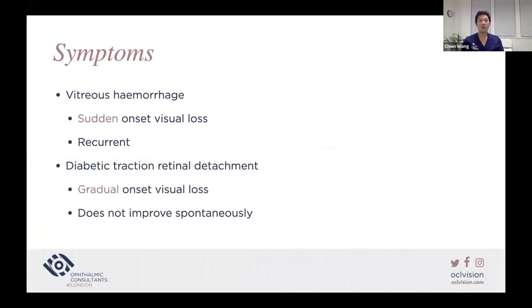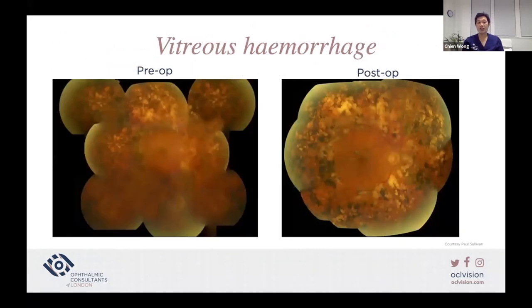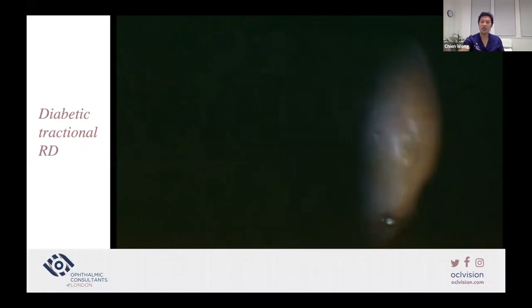Advanced diabetic eye disease: symptoms can be sudden or gradual visual loss. Vitreous hemorrhage causes sudden onset visual loss that is often recurrent. Diabetic traction retinal detachment is more gradual in onset and does not improve spontaneously. In proliferative diabetic retinopathy, new vessels at the disc — NVD — and new vessels elsewhere — NVE — can regress after laser photocoagulation or anti-VEGF. They can bleed, causing scarring and retinal detachment. Here is an example of a patient with left eye vitreous hemorrhage and reduced vision, with post-op clearing of the visual axis. And an example of a patient with traction retinal detachment, where the tractional tissue has been removed from the surface of the retina.